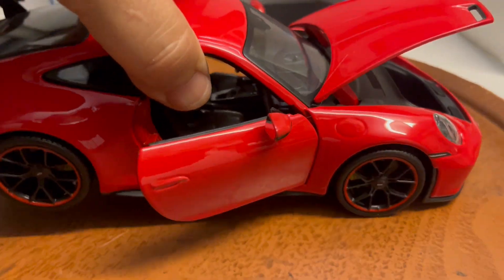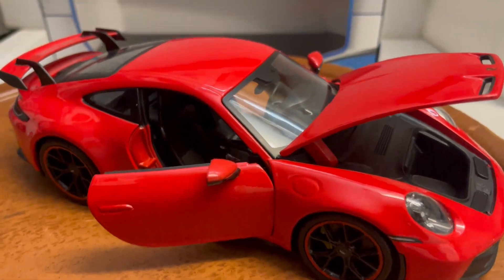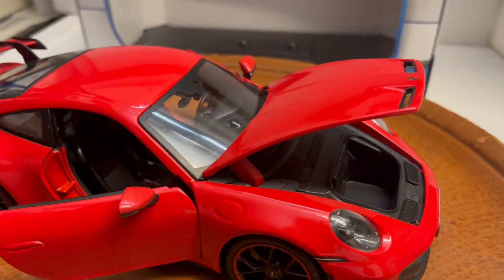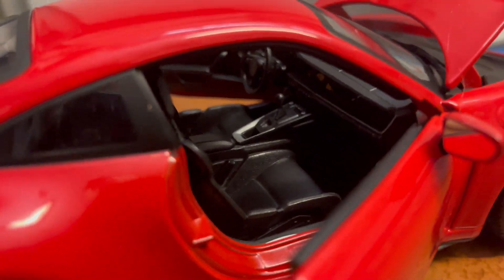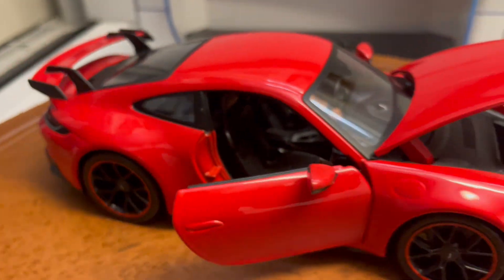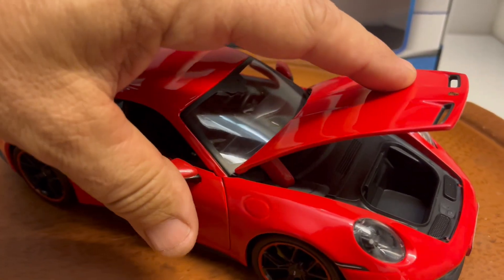These ones, if made by Auto Art, are running in the $200 plus range. But this is a Maisto — the quality is nowhere near Auto Art — but they did a great job on it in my opinion. It'll be up on eBay shortly.